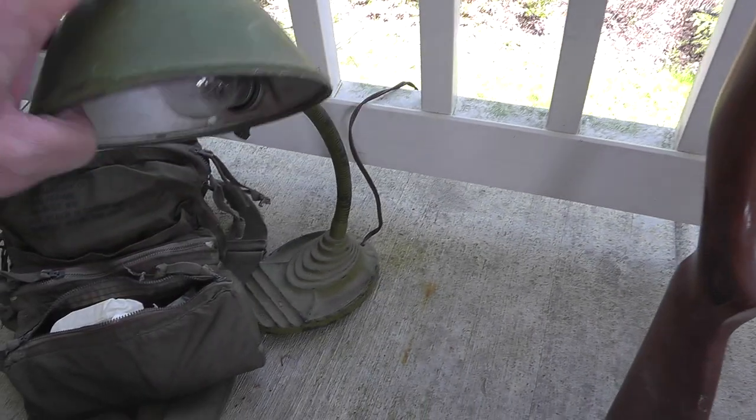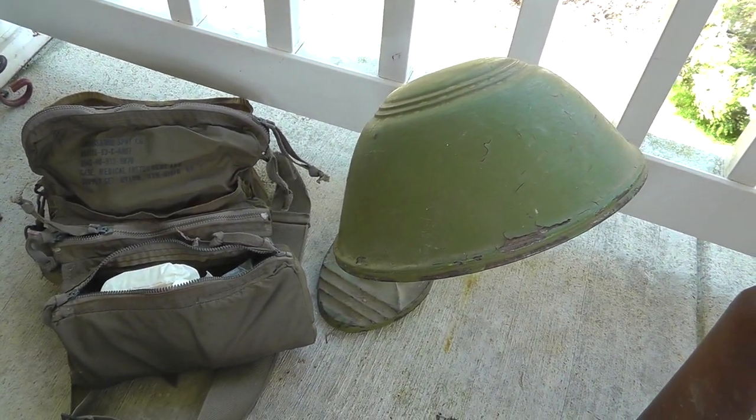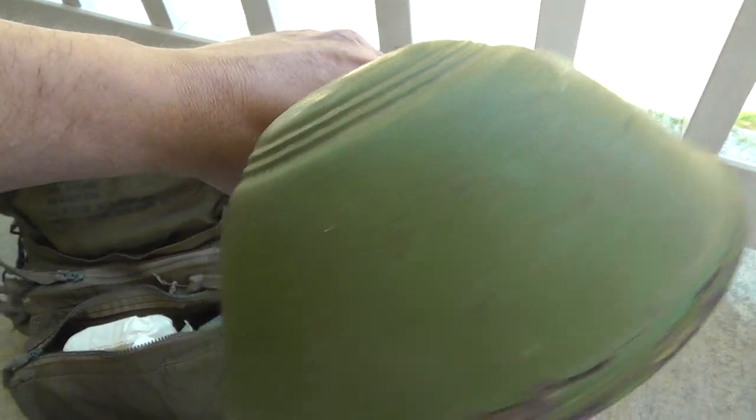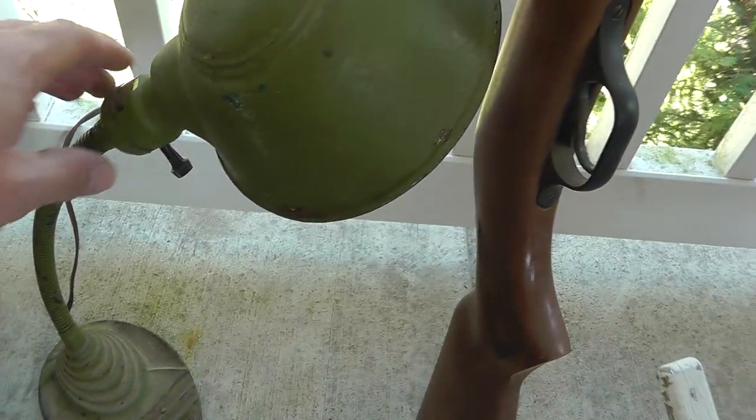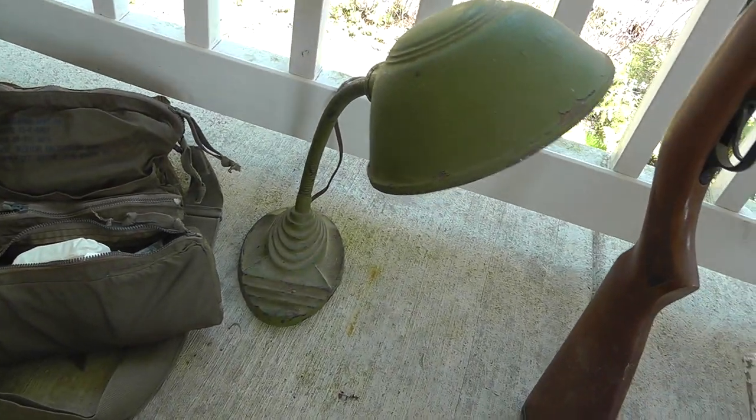Old-time desk lamp. I actually sold one of these not too long ago for around $60, but that was unpainted. Somebody painted this one green, but I got it for $5 — so not too bad.